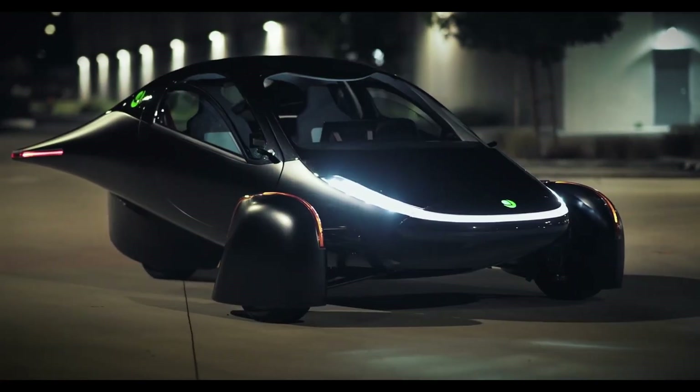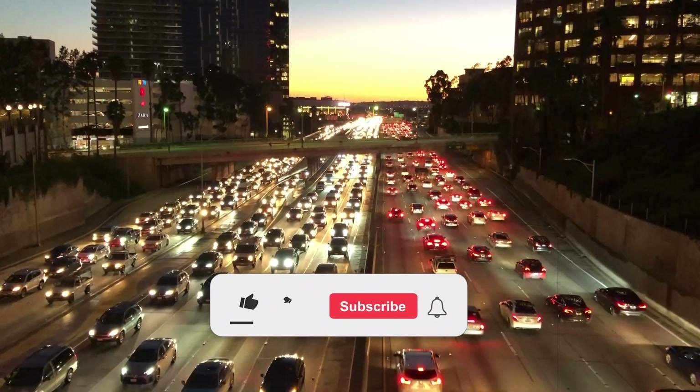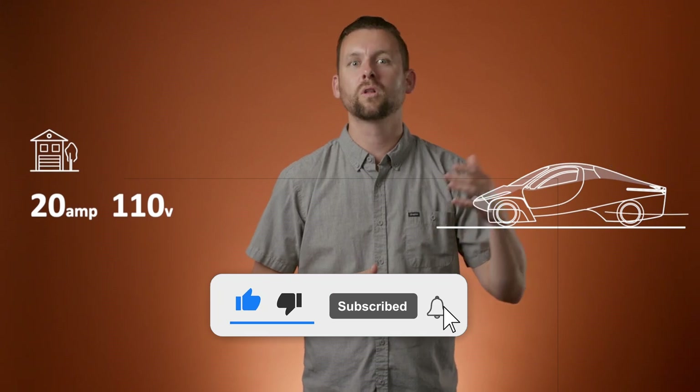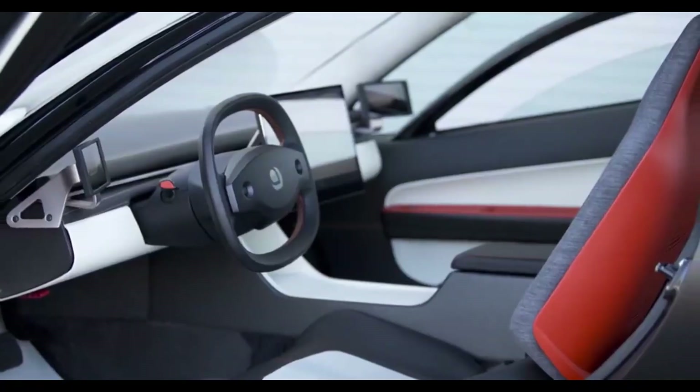Stay tuned for the analysis of the incredible work that goes in here. Kindly return the favor by giving this video a like, subscribe, and leave your thoughts in the comments section below. Also, sharing indicates you wish to see our content reach an even broader audience.